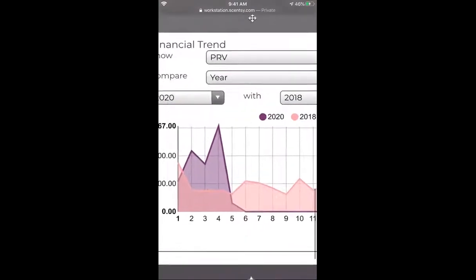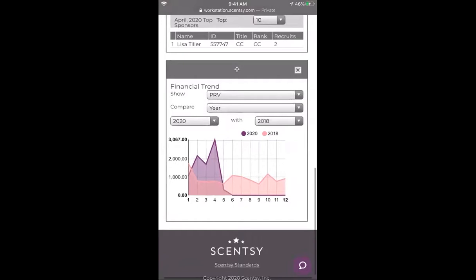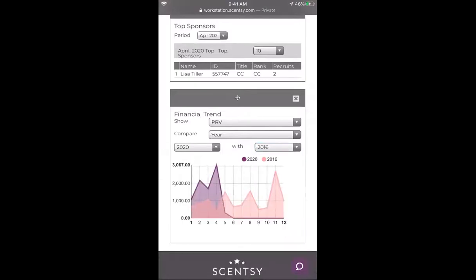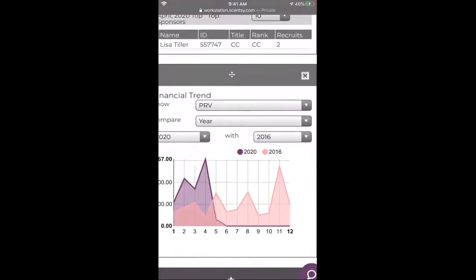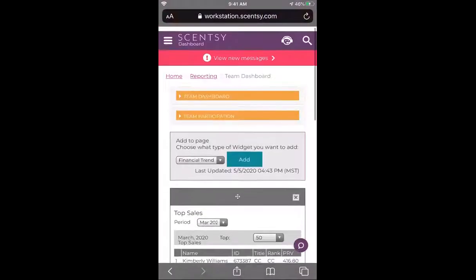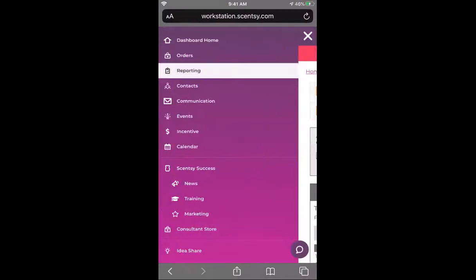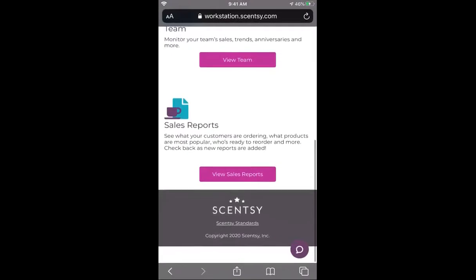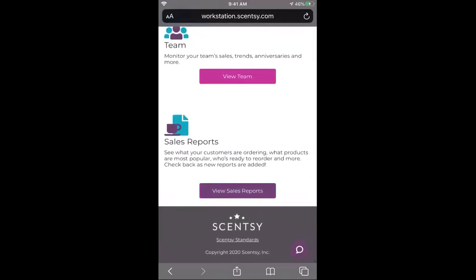You can see how many people are sponsoring you, check out your financial trend for every year you've ever been a consultant. I can see where my highest numbers were — my highest month was 2016. This is what I did this month in purple and this year in pink, so super simple to keep track of how you are doing personally.